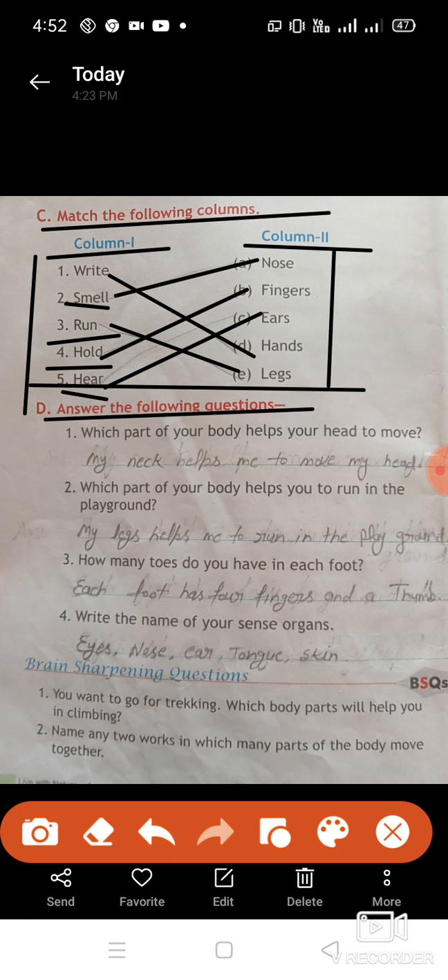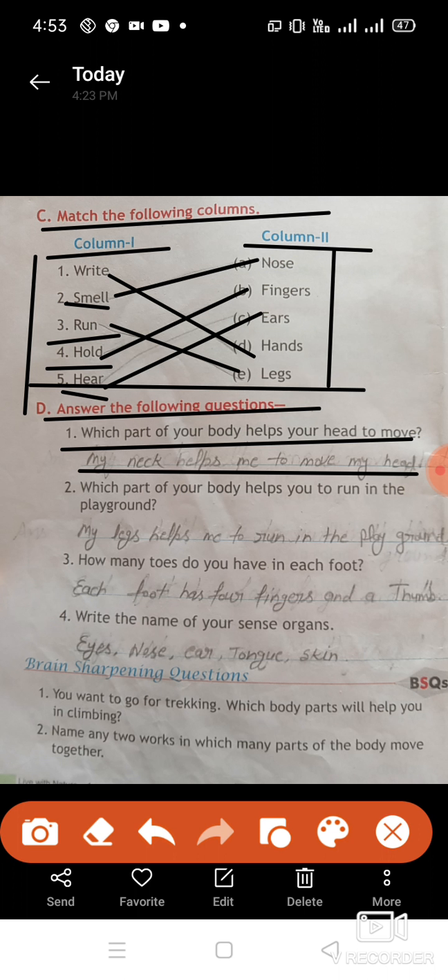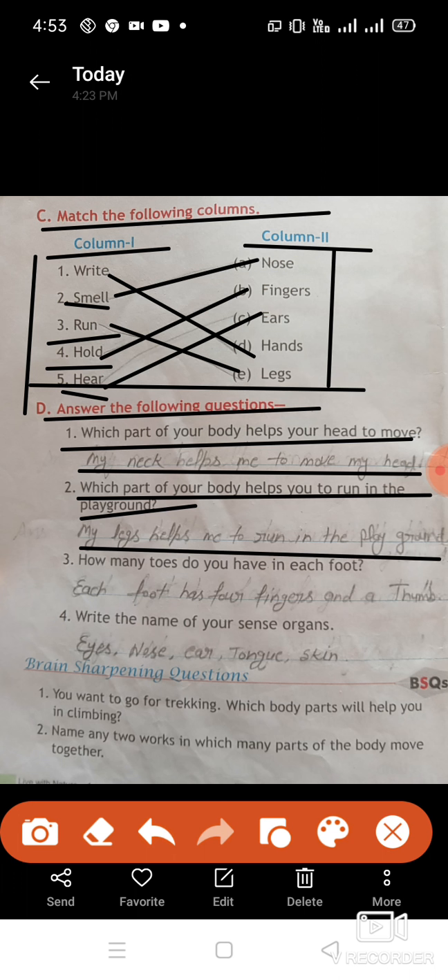Next, answer the following questions. We have been given some questions and we need to write their answers. First: which part of your body helps you to move your head? Answer: my neck helps me to move my head. Second: which part of your body helps you to run in the playground? Answer: my legs help me to run in the playground.